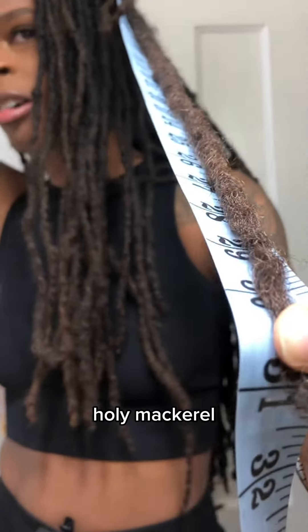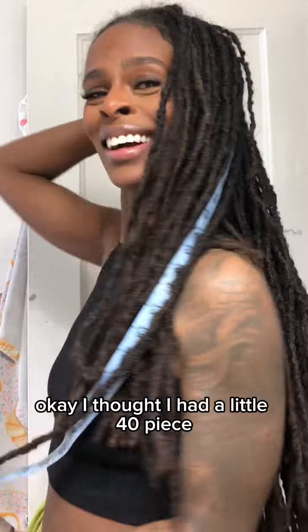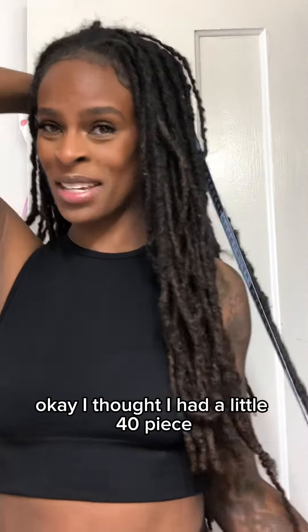Holy mackerel — 31 inches! I thought I had a little 40-piece but you don't need it.